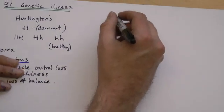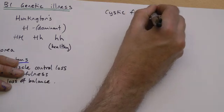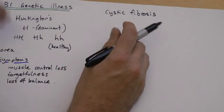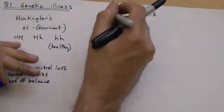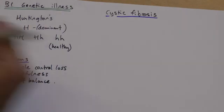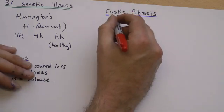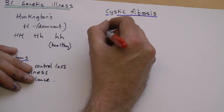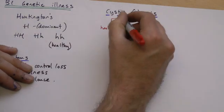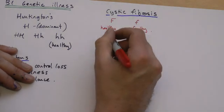The other condition you need to know about is cystic fibrosis. Cystic fibrosis is another inherited condition — you can't catch it. The only way you can get cystic fibrosis is if it is inherited from your parents. It is caused by the presence of a recessive allele. Using F for cystic fibrosis, the big F would be a healthy allele and the small f would be the faulty version.